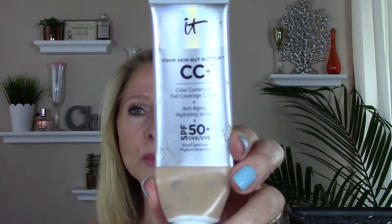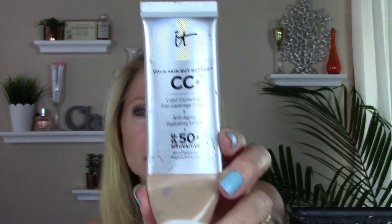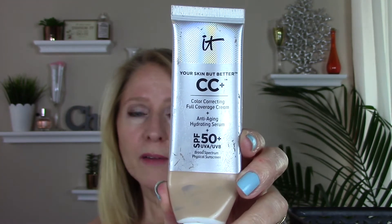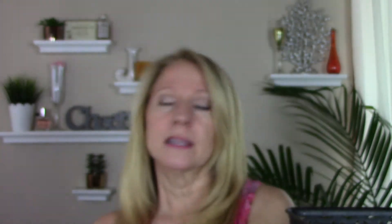Finished up my favorite foundation, which is the It Cosmetics Your Skin But Better CC Cream with SPF 50. Love the SPF 50 and I love the finish on this. Some people have a problem with how it keeps your skin a little bit dewy, but I really like that for my older, dry skin — this is perfect for me. This was the light shade for winter; right now I'm mixing light and medium together and I'll probably go to medium once I keep self-tanning.